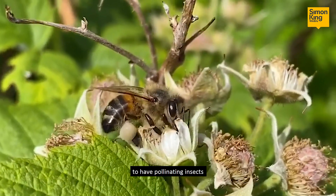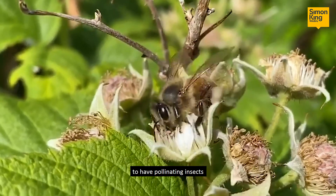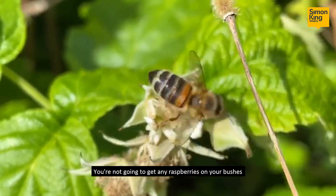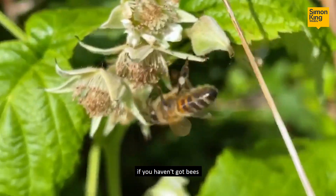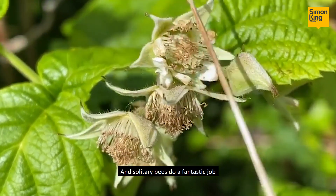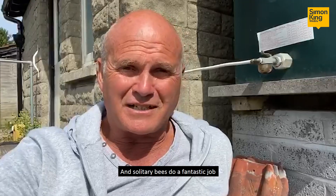We all know how important it is to have pollinating insects in the world and around the garden. You're not going to get any raspberries on your bushes if you haven't got bees or any other flowering plant that requires cross-pollination, and solitary bees do a fantastic job.